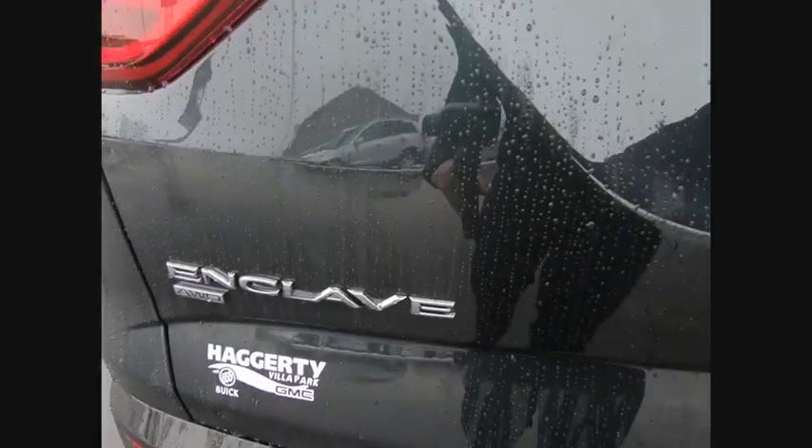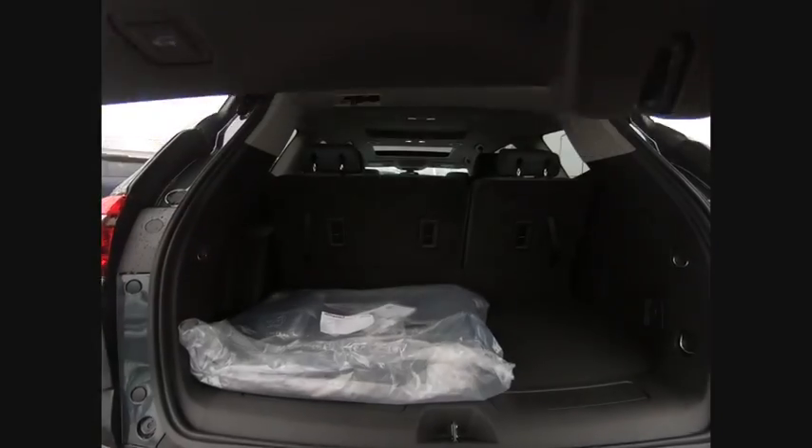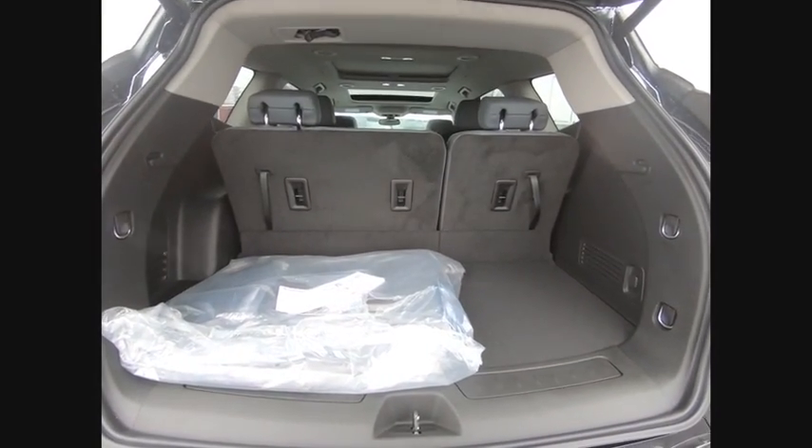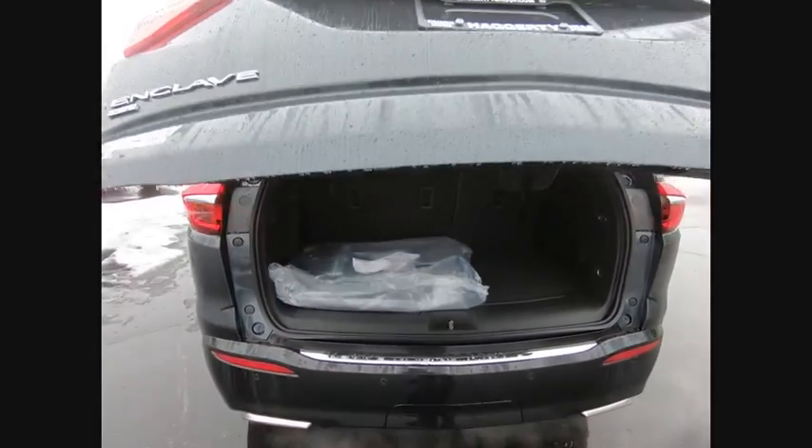Blind spot monitor, all-wheel drive, heated mirrors, aluminum wheels, rear spoiler, power lift gate, traction control, stability control, daytime running lights, engine immobilizer.